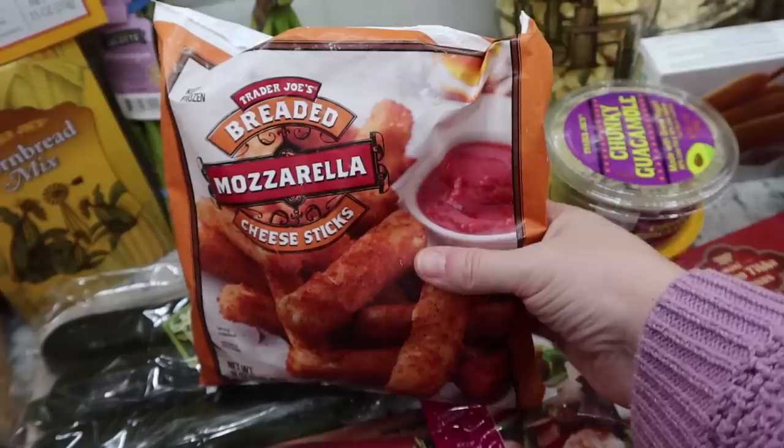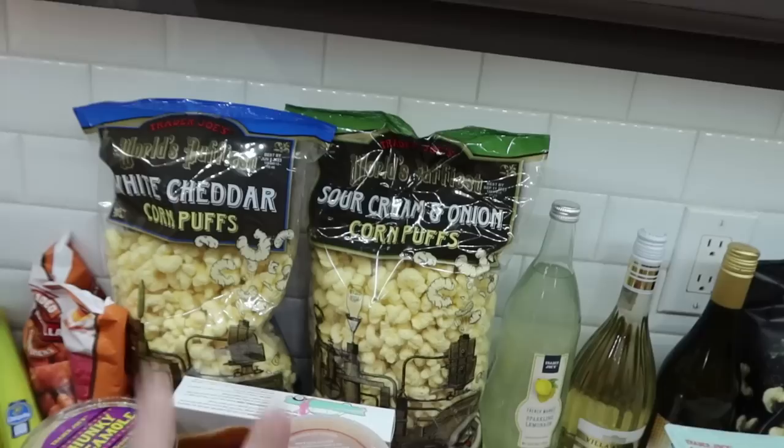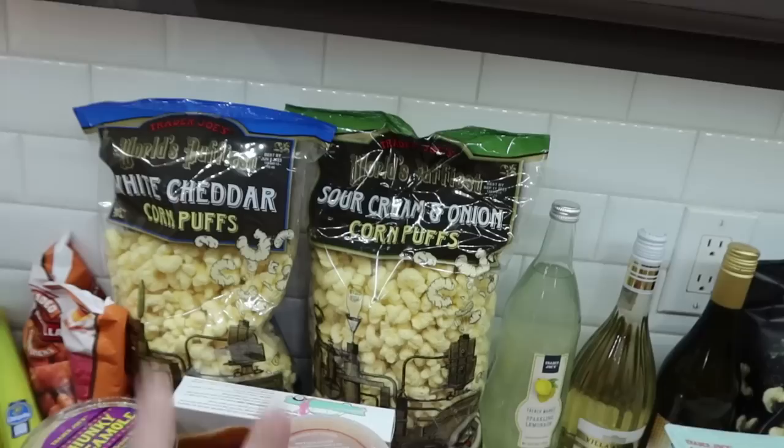To go with the appetizer-type board, the kids really like mozzarella sticks, so I got those. I like that the size is fairly small so it'll be great to add to a bunch of other stuff. The breaded mozzarella sticks will go out on an appetizer night.